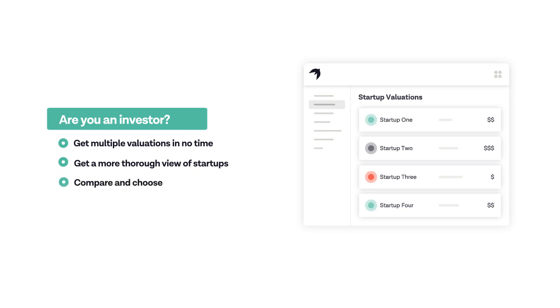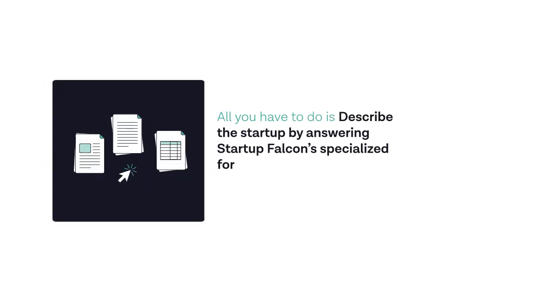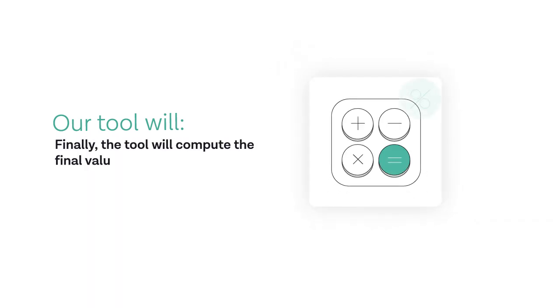Compare and choose the most promising opportunities. All you have to do is describe the startup by answering Startup Falcon's specialized form, which takes around 20 minutes to complete. Our tool will process the input submitted through the form, then benchmark the startup against similar deals in the same industry and country.